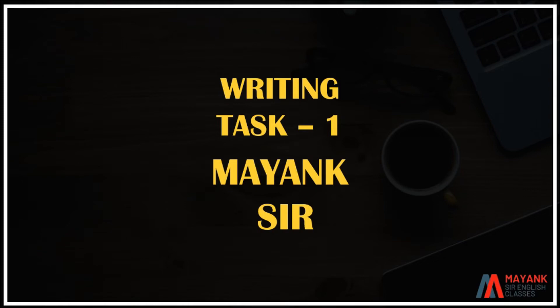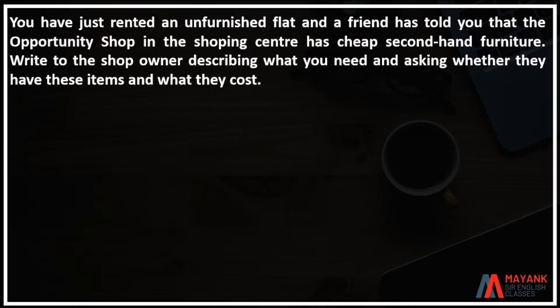Hello everyone, this is Mayank and today we are taking a new letter in British. Let's start this letter.